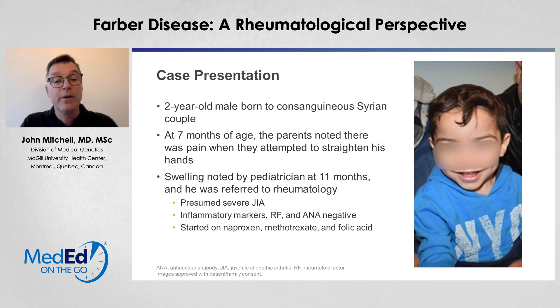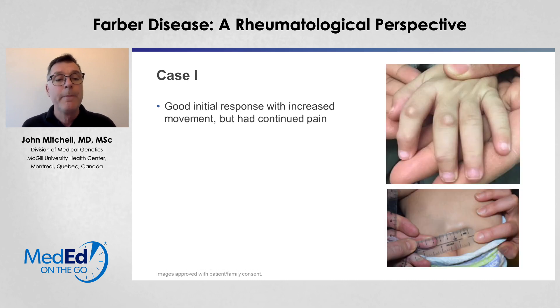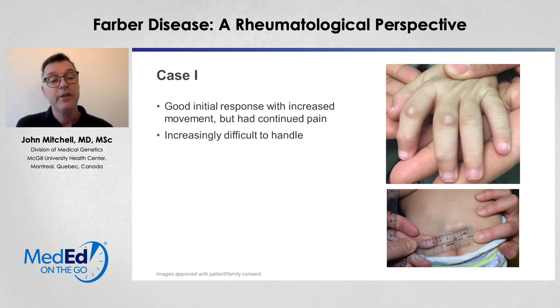His inflammatory markers, RF, and ANA were negative. He was started on naproxen, methotrexate, and folic acid. He had a good initial response with increased movement, but had continued pain. He was increasingly difficult to handle. When he was handled and picked up, he started to cry. He had normal x-rays of his hands, feet, and knees.